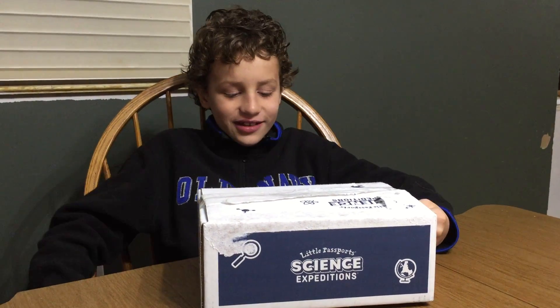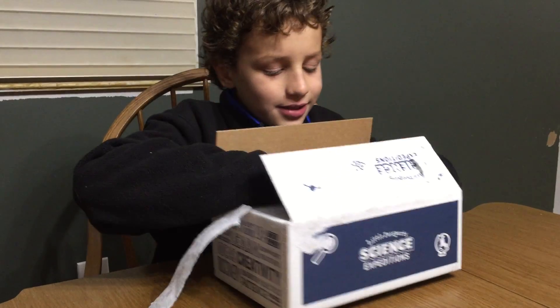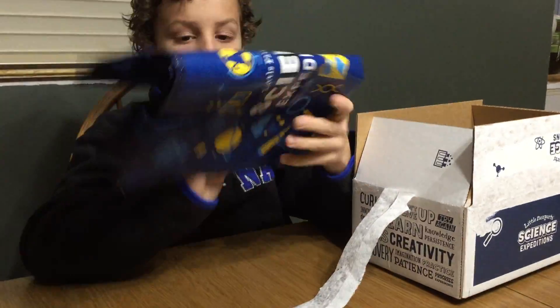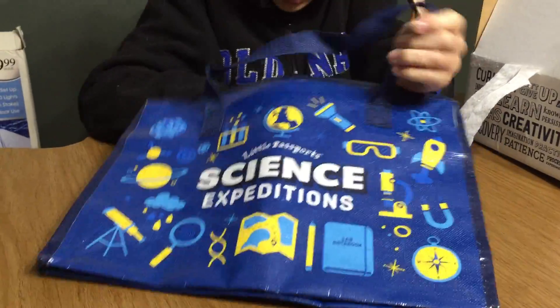Hi, this is Trudy for Niff1. We got a little Passports Science Expeditions packet — let's see what's inside. Little Passports, which you're probably familiar with because they have a subscription program to teach kids about different places around the world and the United States, now has a program called Science Expeditions to teach kids about science.